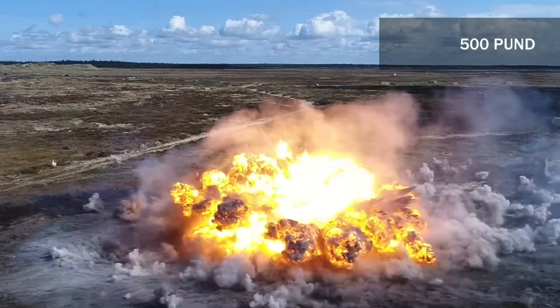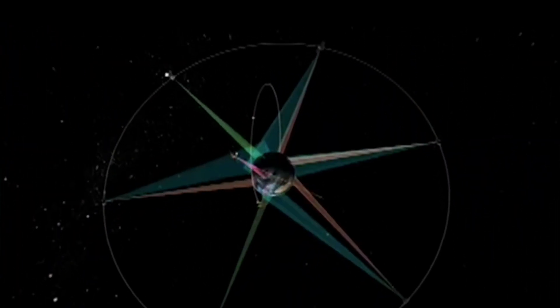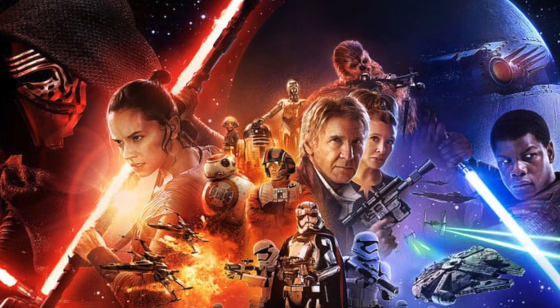It begins not with an explosion but with a detection — not on land but from orbit. The Golden Dome is rising. This is no longer science fiction; it is now reality. 'I promised the American people that I would build a cutting-edge missile defense shield to protect our homeland from the threat of foreign missile attack. This design for the Golden Dome will integrate with our existing defense capabilities and should be fully operational before the end of my term.'